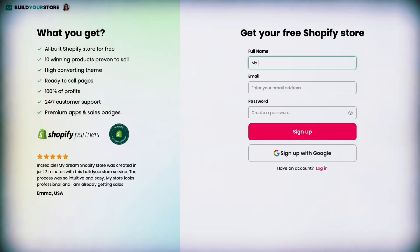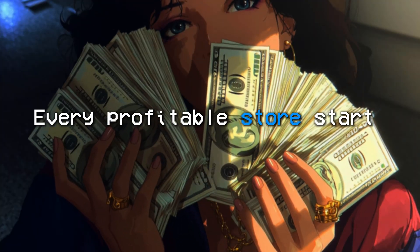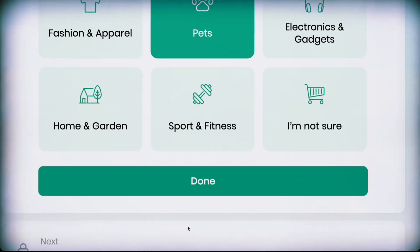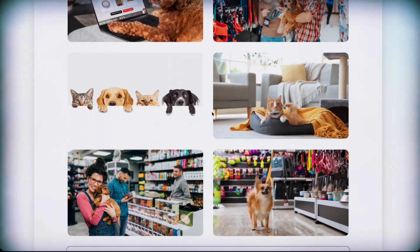I'm gonna sign up, enter my name. I created an email specifically for online business — you can use any email you want. With these AI tools, it's usually a lot of button clicking, so click the link in the description so we can build this together. Every profitable store starts with a profitable niche. Build Your Store gave me solid, proven categories to choose from. I picked pets — something that people will always be passionate about, and passion equals profit. Then I need to choose a banner, which is the very first thing people will see when they come to my website.